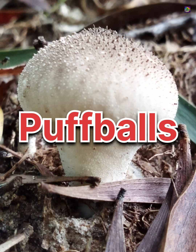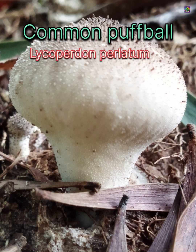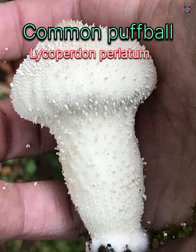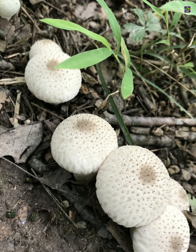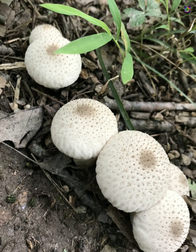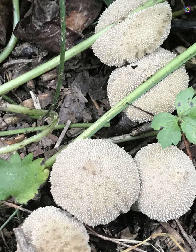Among puffballs, three species stand out for their contrasting forms and habitats. The common puffball, Lycopurdon pallatum, is small, pear-shaped, and covered in tiny pearl-like spines that later fall off and leave a net pattern behind. It grows mainly on forest floors and decomposes leaf litter, recycling nutrients back into the soil.